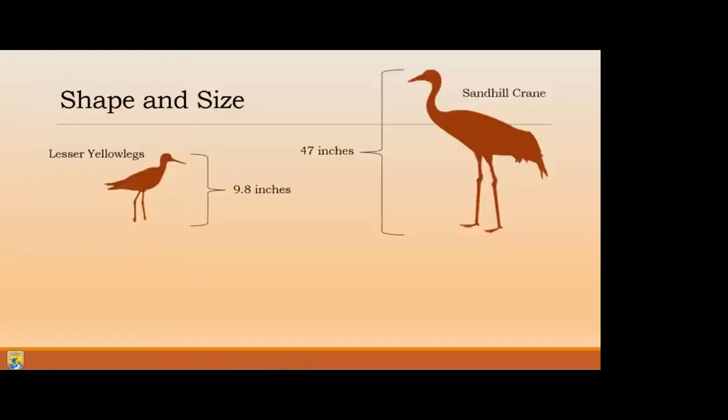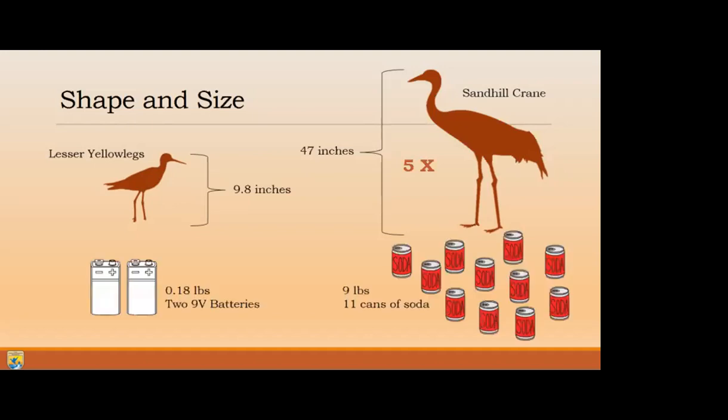Fun fact: in the French language the bird is called the petite chevalier, which means small knight. Since I'm giving a talk about yellowlegs at the crane festival, I thought I'd compare the two species. The lesser yellowlegs is a medium-sized shorebird, coming in at just under 10 inches tall, whereas the sandhill crane averages 47 inches or about 3.9 feet - nearly five times the height. In body mass, the average adult yellowlegs weighs about 0.18 pounds or 82 grams - equivalent to about two 9-volt batteries - whereas the sandhill crane weighs about 9 pounds, or 50 times heavier.